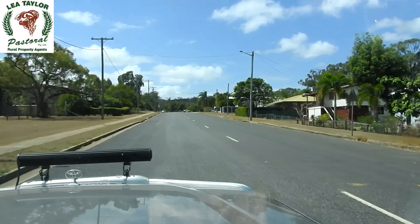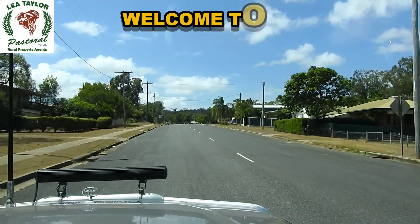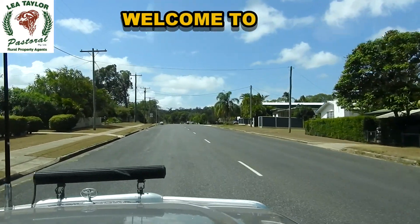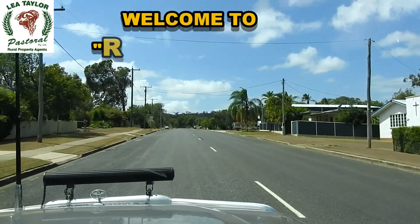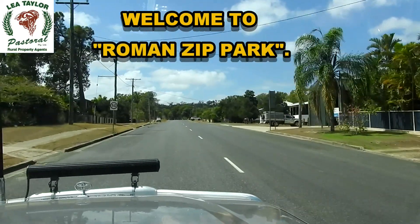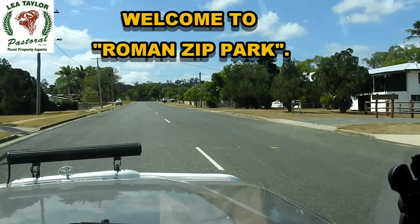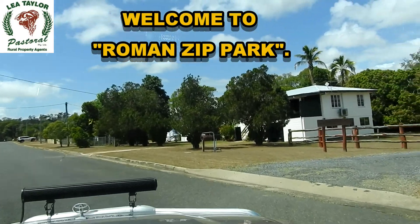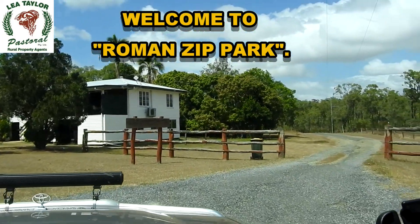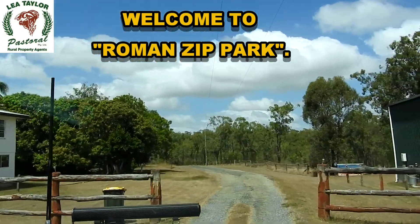Well here we are — we're just coming up to the entrance at 24 Barmorea Road. The name of the property we're going to look at this morning is a place called Roman Sip Park. It's on approximately 32 acres, and we'll just go in now and have a look at the property.